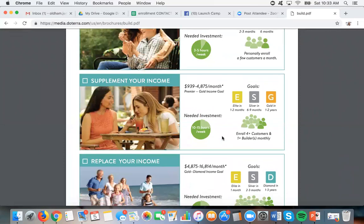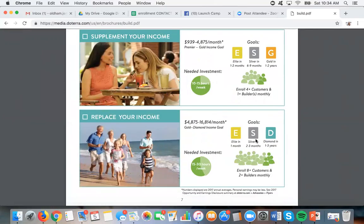If you're thinking, I'd love to supplement my family's income and could do 10 to 15 hours a week, you could look to hit around $1,000 to $5,000 a month. These are averages — not made up numbers — these are doTERRA's average income and the average time to hit each rank outlined here. You could put a serious dent in your bills just by doing this 10 to 15 hours a week. This is someone who wants to enroll four people a month, averaging roughly a new builder every month and getting them started on these programs.